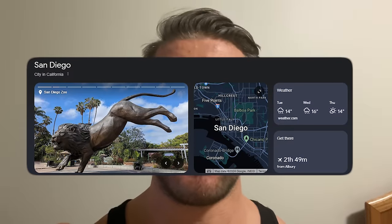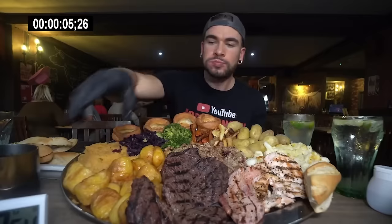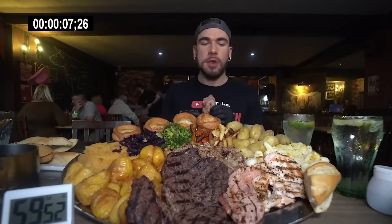Hey everyone, welcome to this video where today we're in San Diego, California, going to a British restaurant — an English British pub in San Diego, America. After spending quite a bit of time in the UK, I'm excited to go see what an English or British pub is like in America with new eyes. I haven't been to one in a very long time. This place is called Shakespeare's Pub.